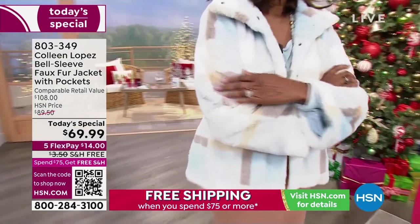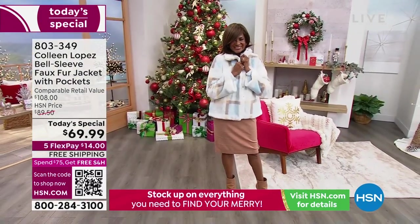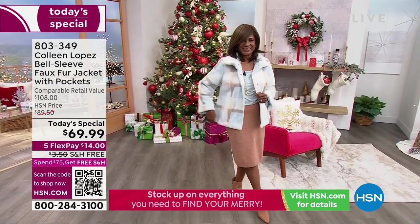It fits true to size. Anger, you're in a medium, right? Yes, I'm in a medium. I'm in a medium. Suzanne, what are you wearing? I'm wearing a medium.